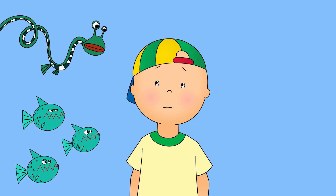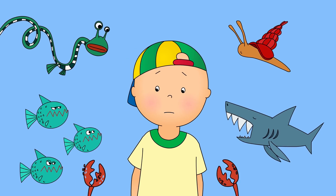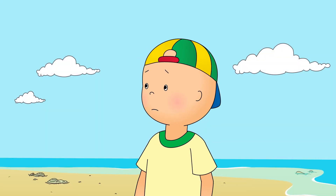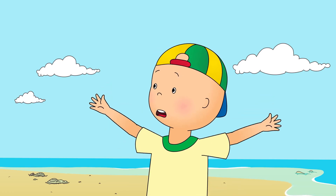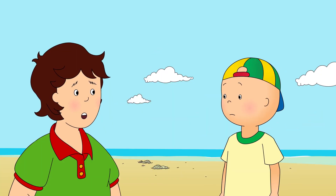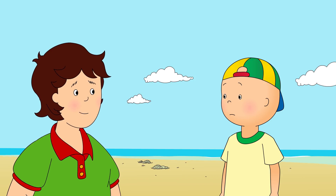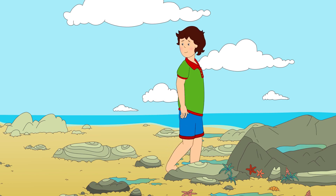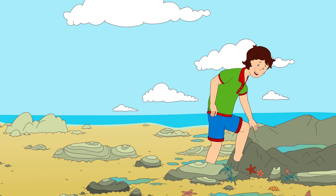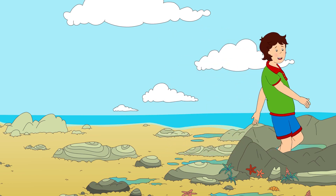Caillou wasn't sure he liked the sound of hidden sea creatures. But what if we find something scary? Like a big shark! Don't worry, Caillou. There won't be any sharks. Follow me. You promise? I promise, Caillou. But be careful. Some of these rocks might be a little slippery.